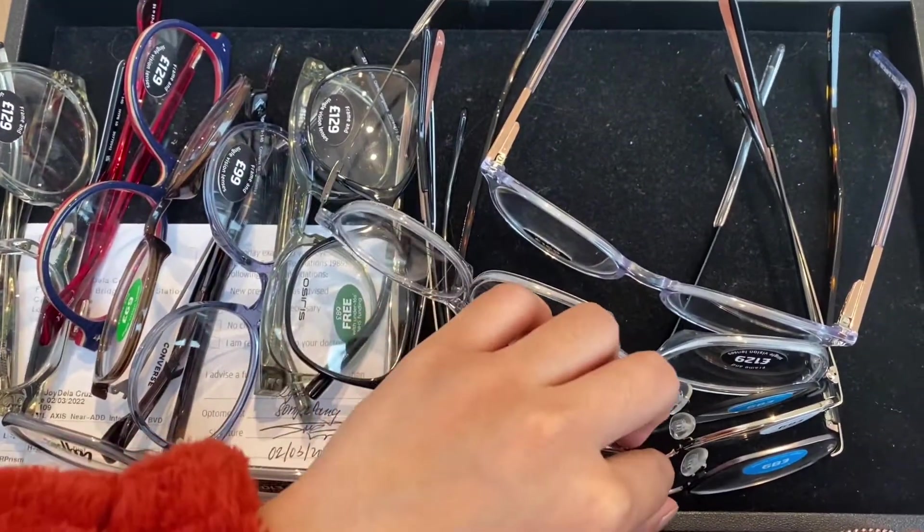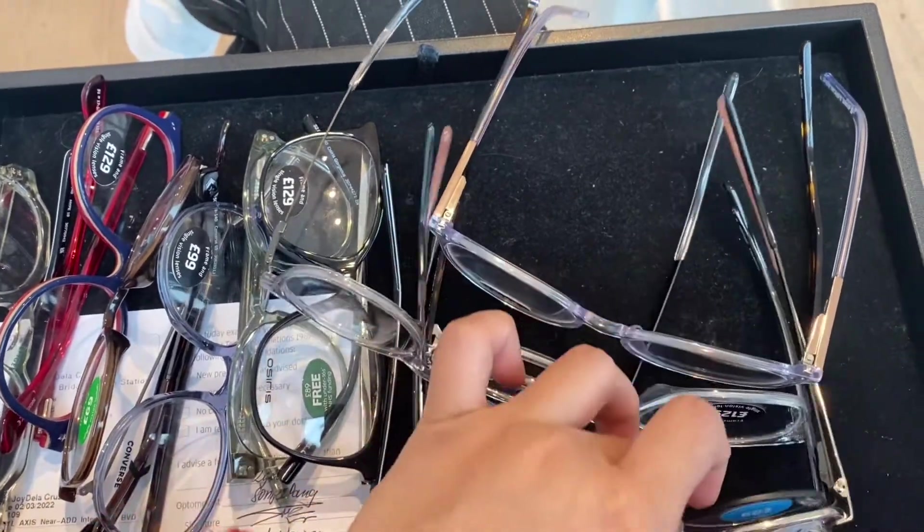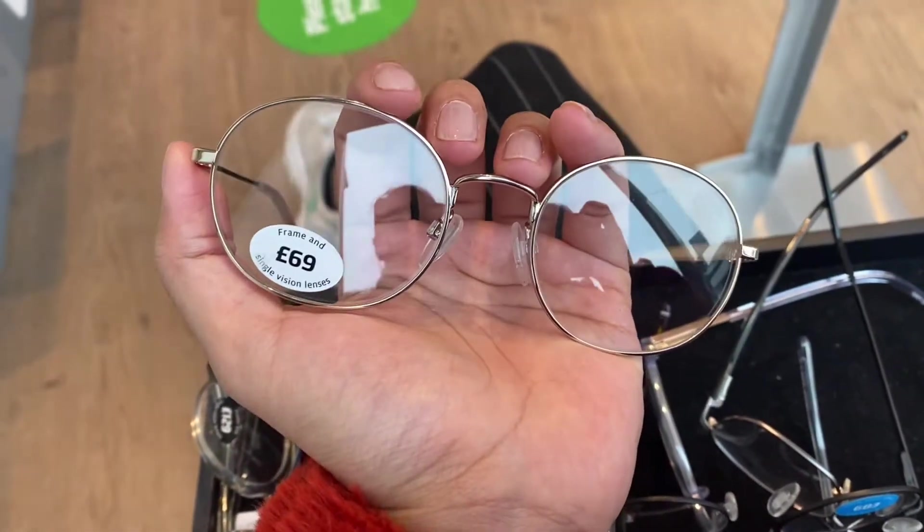It's a buy-one-get-one deal, so I'm gonna get one plastic and one metal. I'm going for this one — this one is plastic — and this one for the metal. I really like the big ones so I can see from my peripheral view.